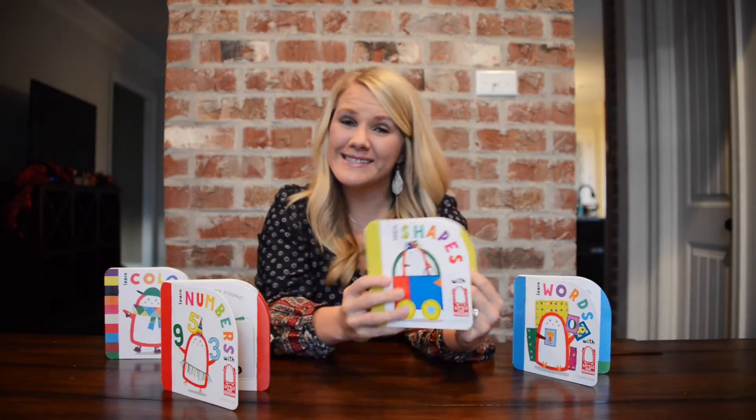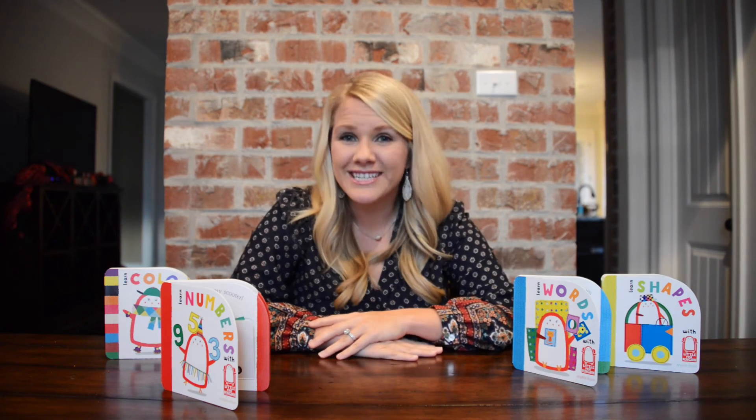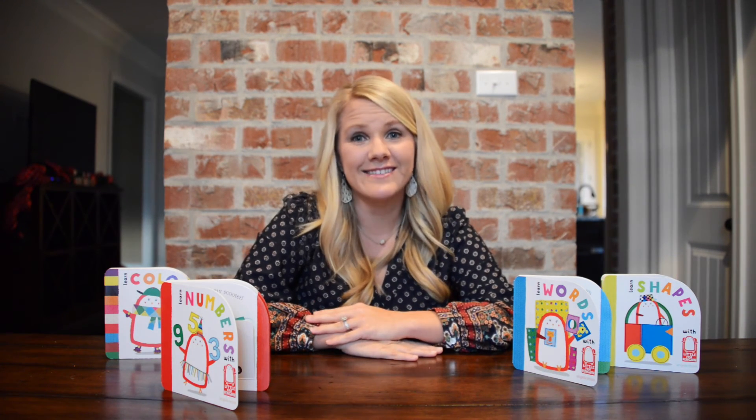These are really awesome. I just bought them for my one year old daughter to begin introducing the concepts of colors, numbers, and shapes, so definitely check them out. They can be bought individually or you can save a few dollars and buy them as the collection.